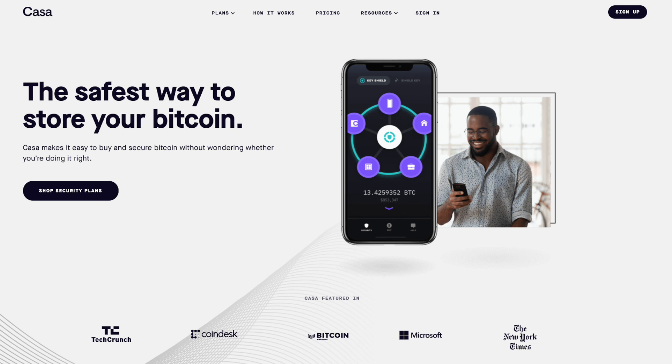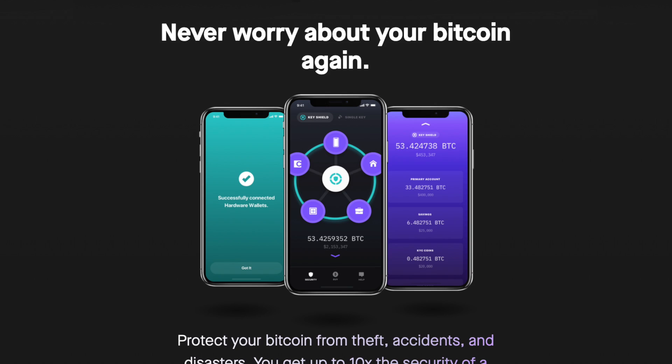Now that you have a basic understanding of multi-sig, let's check out what services Casa is offering and compare them to the services that Unchained Capital is offering, so hopefully you can make a more informed decision about which service you're going to go with. So let's start off with Casa. Casa is sort of the premium multi-sig experience. Casa has a dedicated support team and a really excellent, easy to use mobile app.